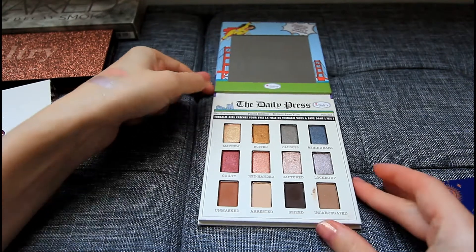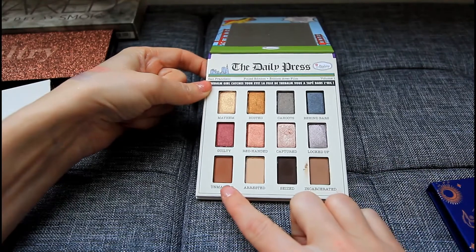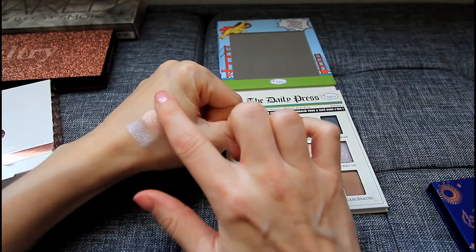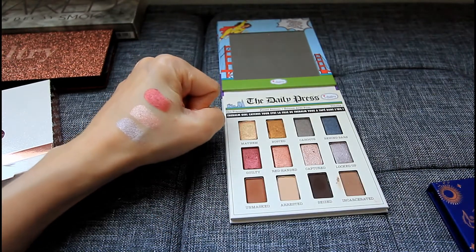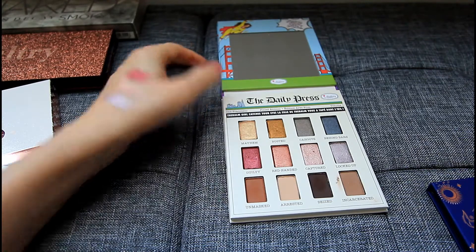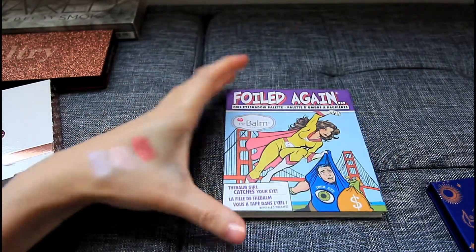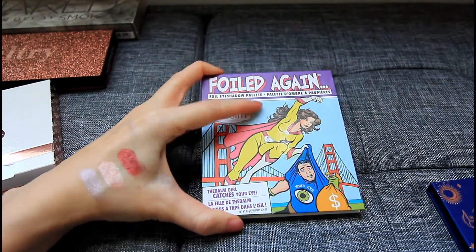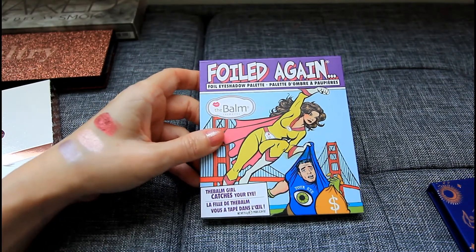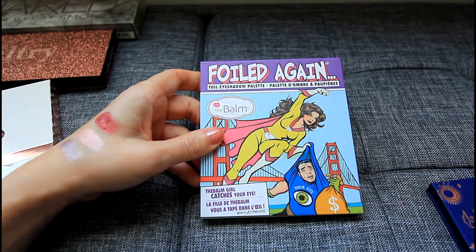There are a couple of mattes in this as well, even though this is a foil eyeshadow palette — there are four mattes on the bottom. Here's one more shimmer that is so beautiful — this is Guilty. Look at that pigmentation, it is simply amazing. So I highly recommend this palette. If it's still available, you can get this if you like these kind of cool tone shimmers.